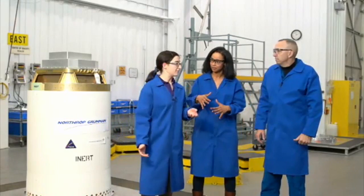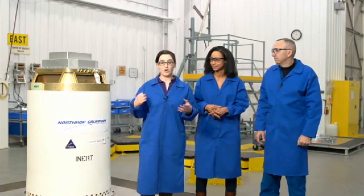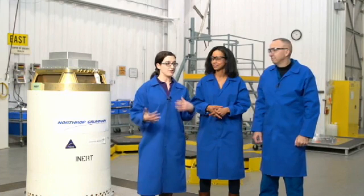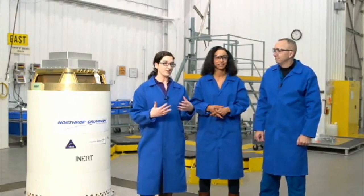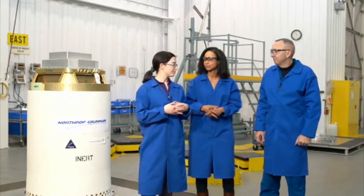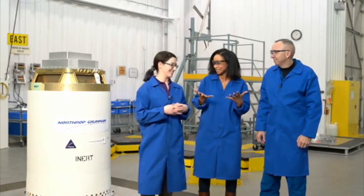What makes this motor particularly unique is that it is a solid rocket motor with eight different valves. It's a very complex system that determines how and when to open those valves and make each one function when it's supposed to. It's a human-rated solid rocket motor — and that makes it special.